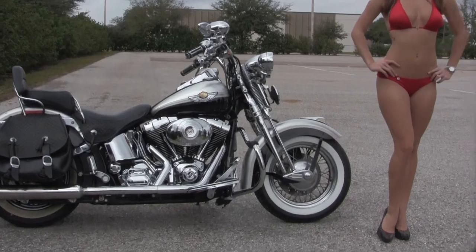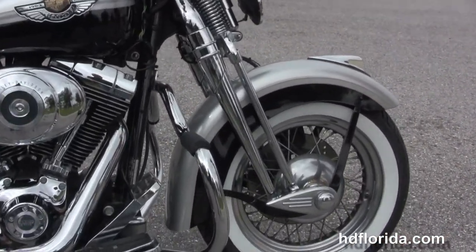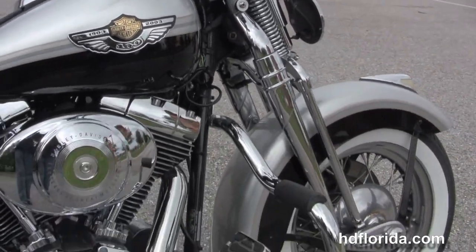This bike starts out front with the steel lace wheels and those nostalgic whitewall tires. Chrome Springer front end, and then moving back to the upgraded chrome mustache style engine guard.